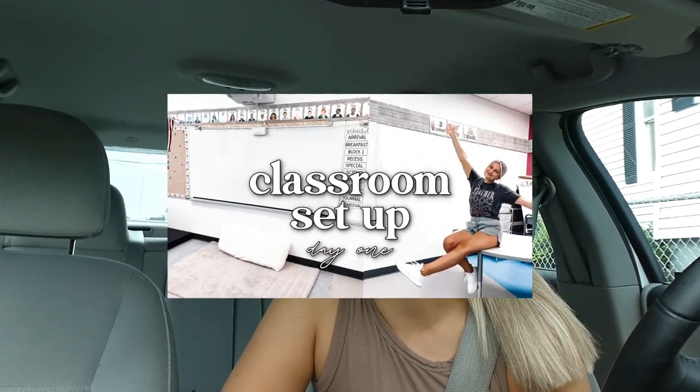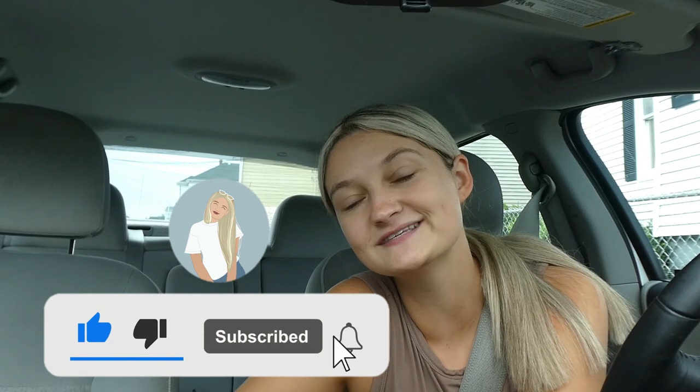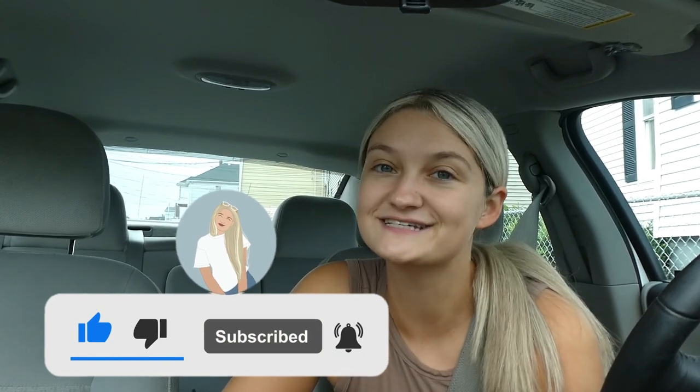Good morning, happy Tuesday! Today is day two of classroom setup. If you haven't seen day one, definitely check it out — I'll have it linked down below. If you're new, definitely hit the subscribe button to stay up to date with all my teaching and lifestyle related videos. I'm going to be a third year fifth grade teacher.